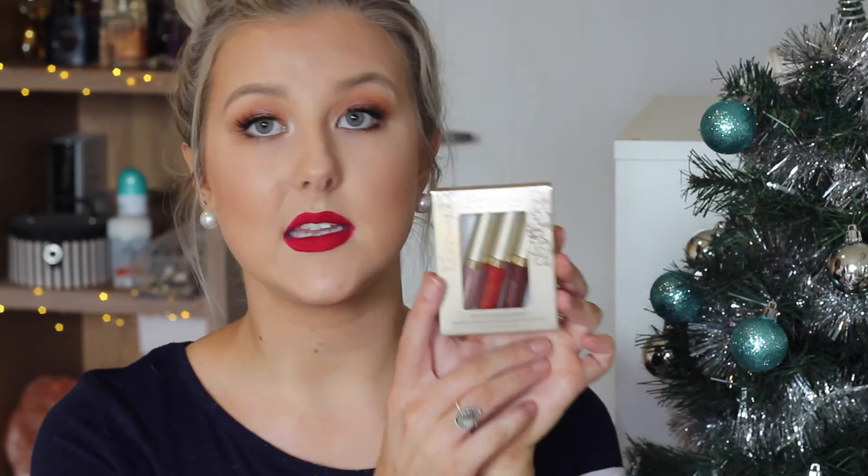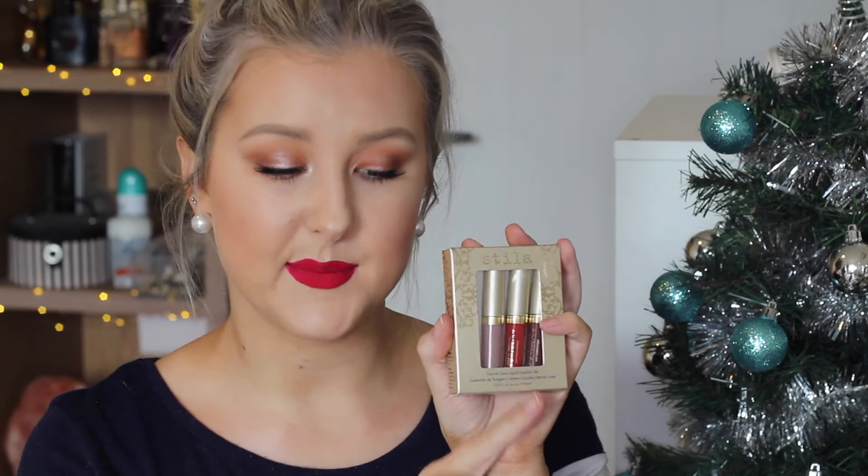That is all I got from iMats, but I did make a Mecca purchase online a few days ago. The first thing I got was the Stila Eternal Love liquid lipstick set, which comes with three miniature liquid lipsticks. It was $29, which I think is such a bargain. If you're looking for something to get a lipstick lover for Christmas, I would highly recommend this Stila set. I wore the shade Baci, which is a light mauve-y, purple-y kind of shade the other day, and it lasted so long. It was so comfortable to wear and I absolutely loved it.